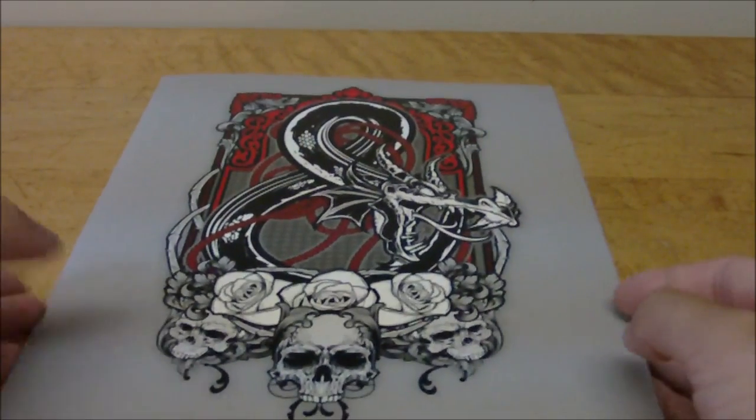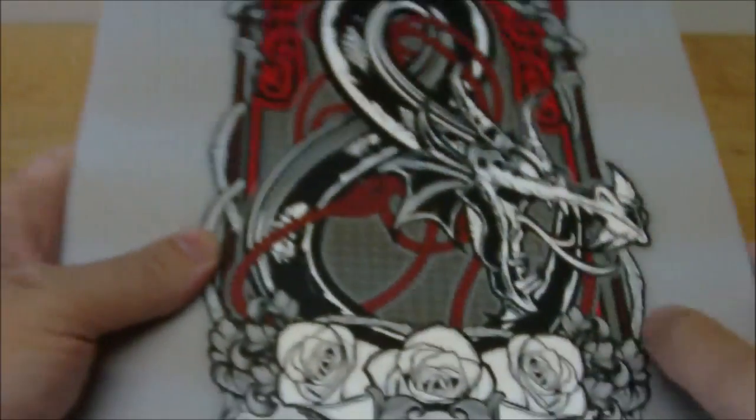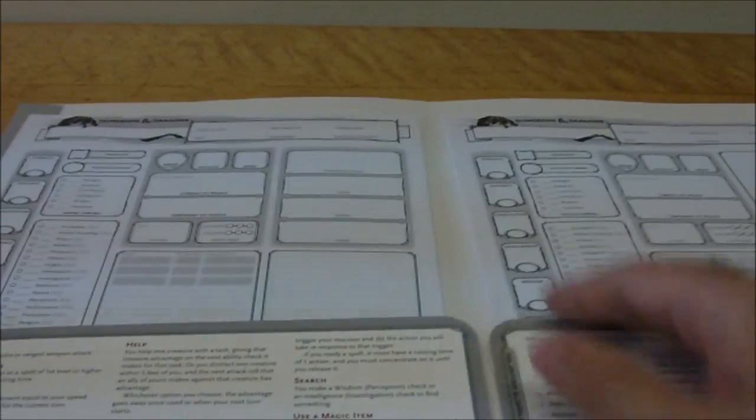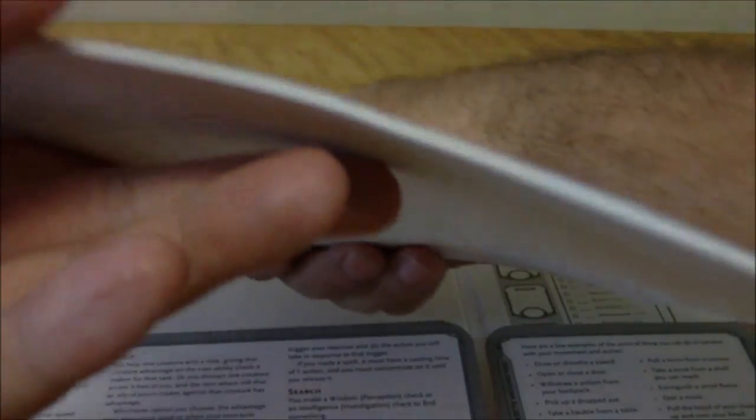On the back of the folder it just has the dragon and "Dungeons and Dragons" — really cool, feels nice. So let's open it up. You actually get quite a few different sheets; it's not just a couple. It looks like there are actually a few different types here, and quite a few things inside.